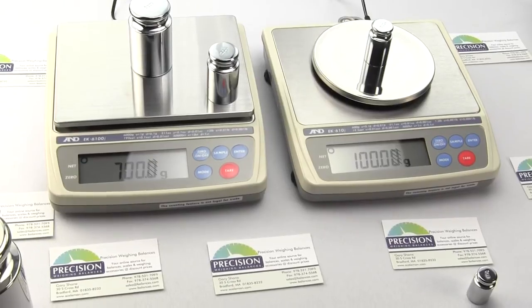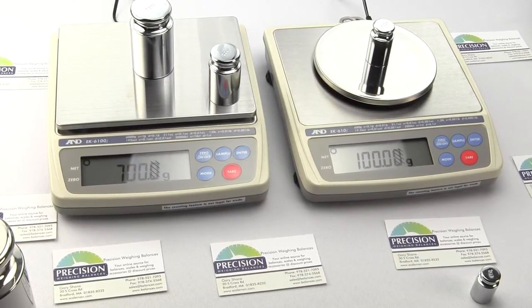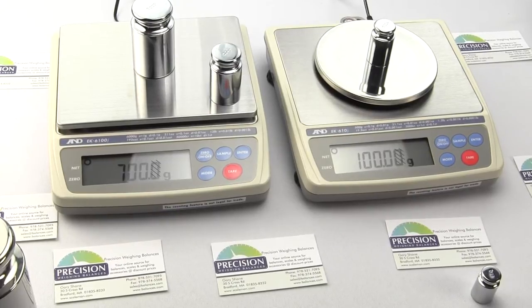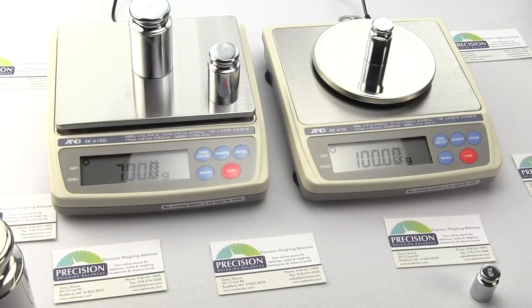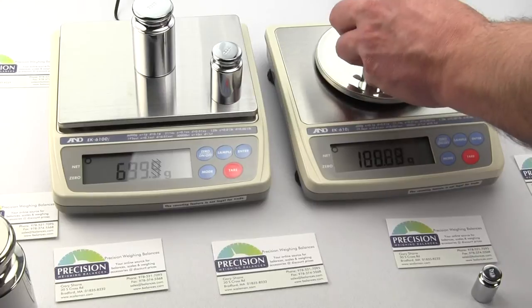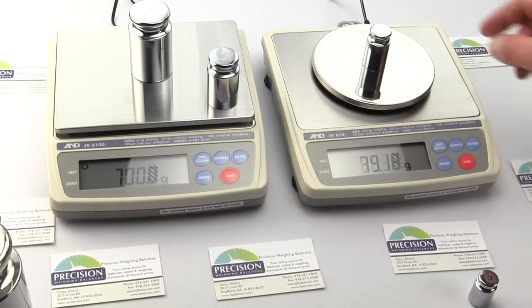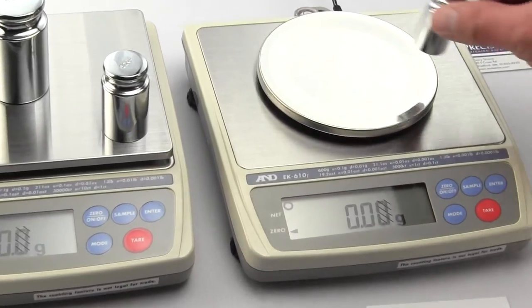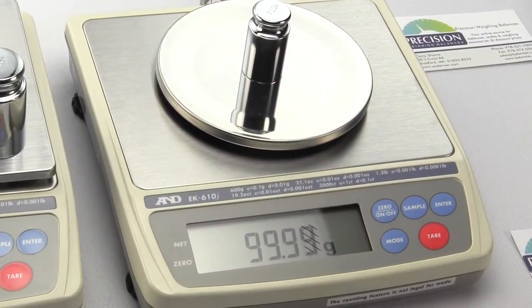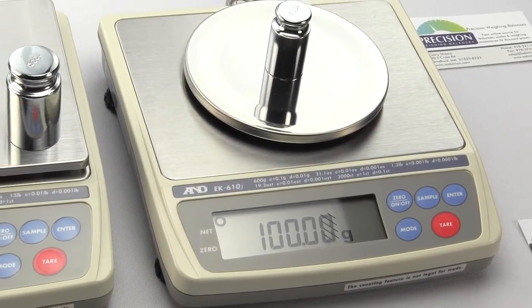Although the EK6100J increments in tenths of a gram, it's only legal for trade to one gram. The National Conference of Weights and Measures issues the NTEP certificate of conformance upon successful completion of the evaluation process. Part of this testing requires placing a calibration weight at approximately 50 percent of capacity on the platform one hundred thousand times. So only high-quality, well-engineered scales with the highest quality load cells can be approved for legal for trade.